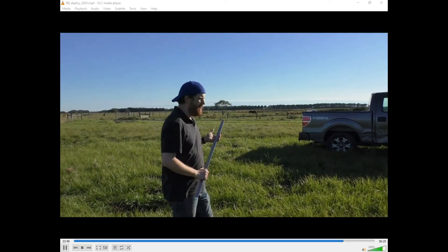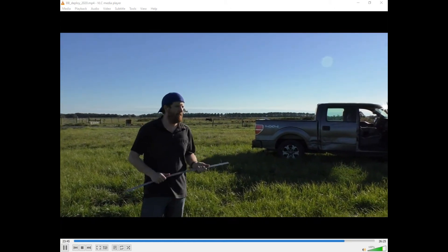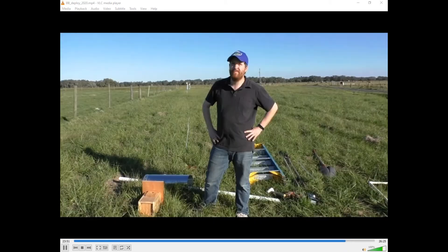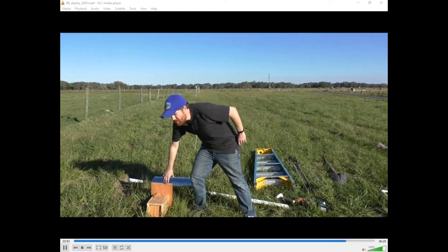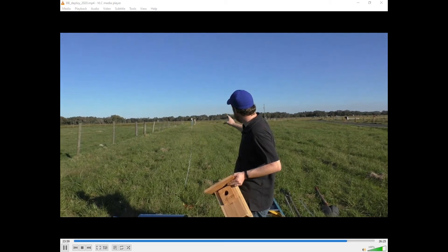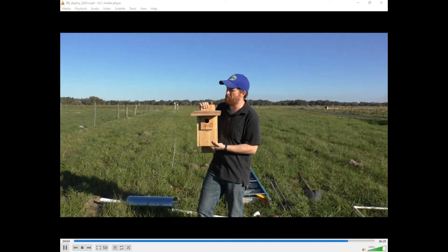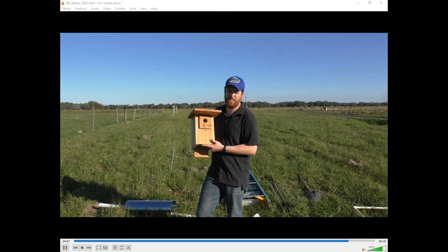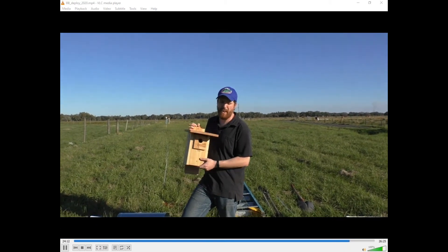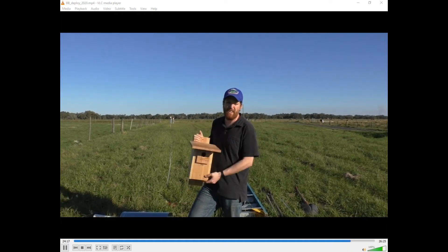Now we're 30 meters away from the Gilbertson. So we've got the NABS and the Gilbertson, and now we're going to put the Florida Bluebird Society design box up. These were actually donated by the Florida Bluebird Society, who recently became a partner in this research. We're very excited to have them join us in looking at both nest box designs and the role of bluebirds in cattle rangelands. Right as we walked up to this site, we disturbed three eastern meadowlarks — another nice bird to see in this sort of habitat.